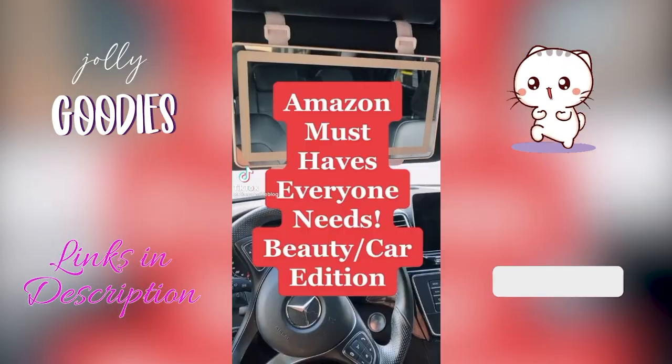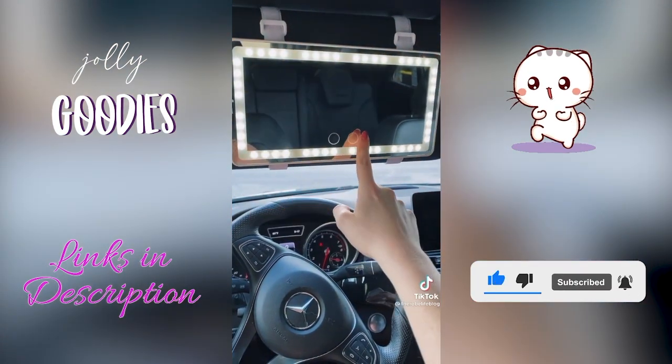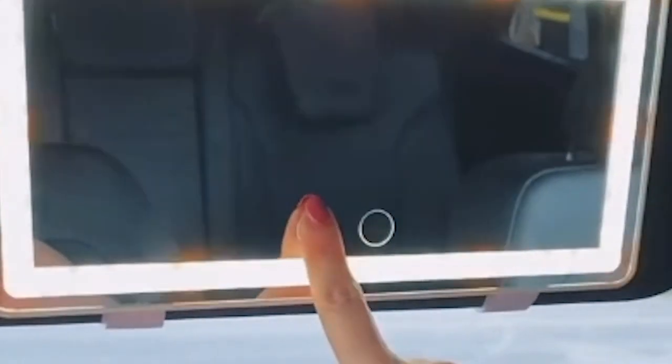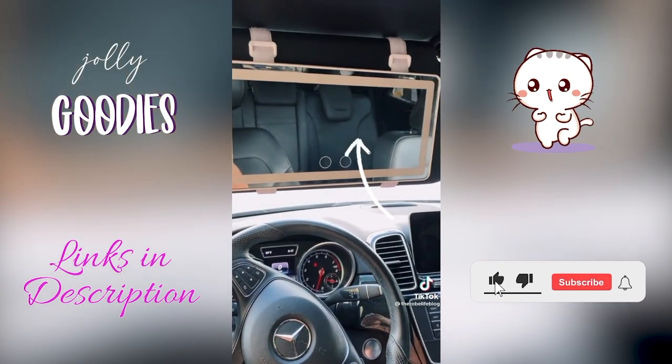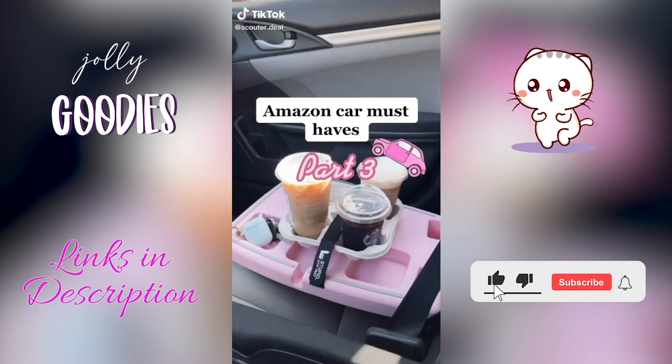This visor vanity LED mirror is the best car gadget you need. It has a touchscreen for warm or white light, you can adjust the brightness, and this mirror is huge. I love it — my favorite Amazon car accessory for girls, linked below.